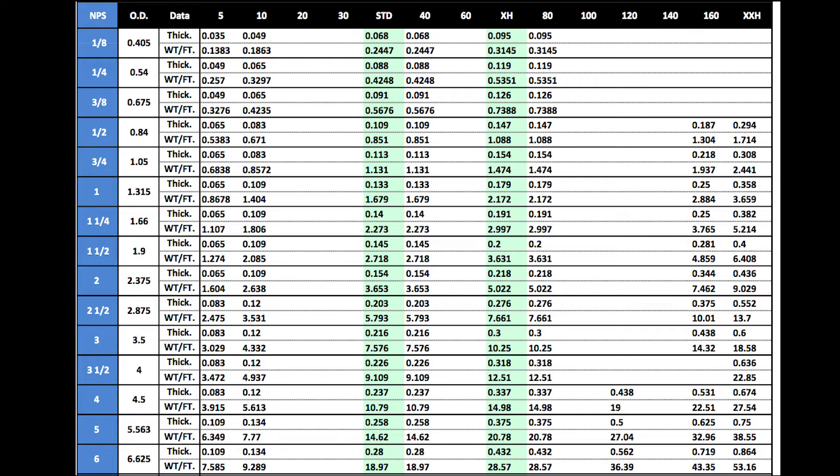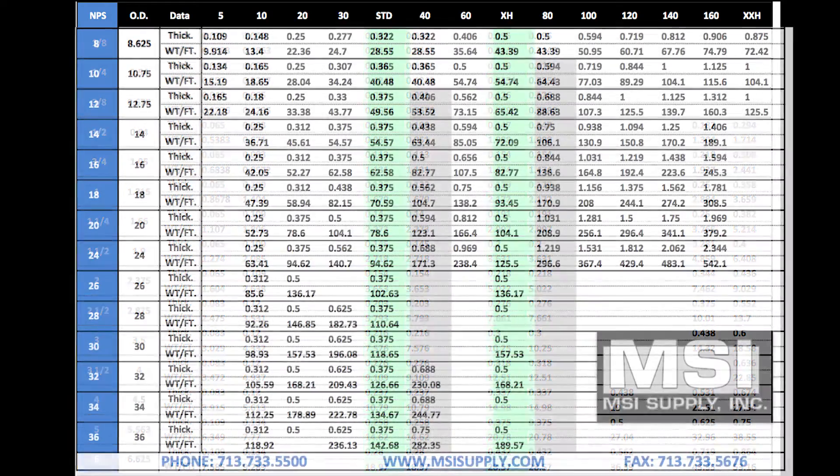Schedule 40, also known as Standard, and True 40 are the same until you get above 10 inches. Anything higher than 10 inches, you will need to specify if you are needing Standard or True 40. Anything higher than 8 inches, you will need to specify if you are needing Extra Heavy or True 80.